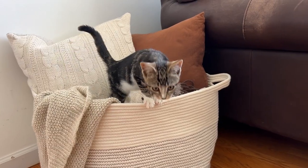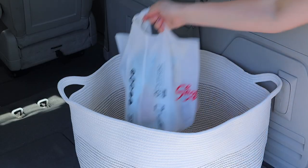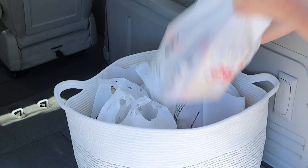I also thought that it would be really useful in the back of a car or a trunk to kind of corral your groceries. I don't know about you but I feel like it's so annoying to drive home from the grocery store and have everything falling around.